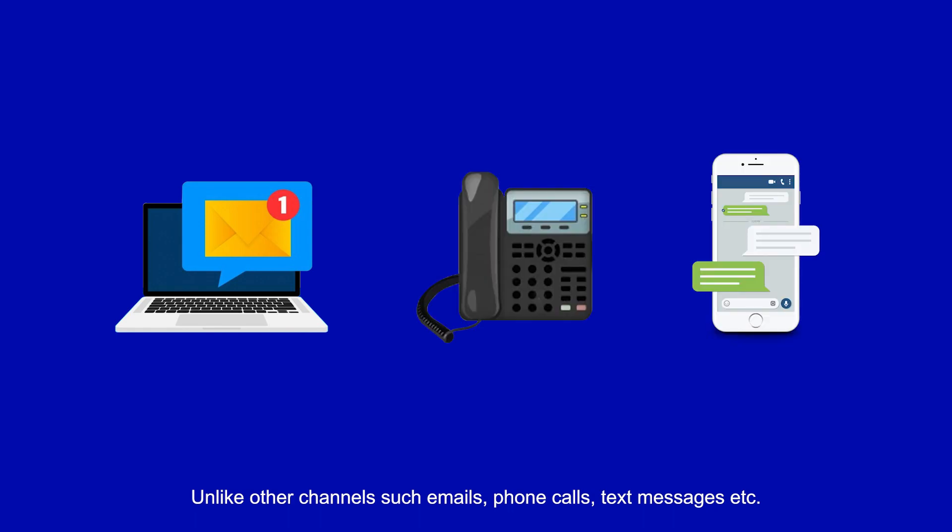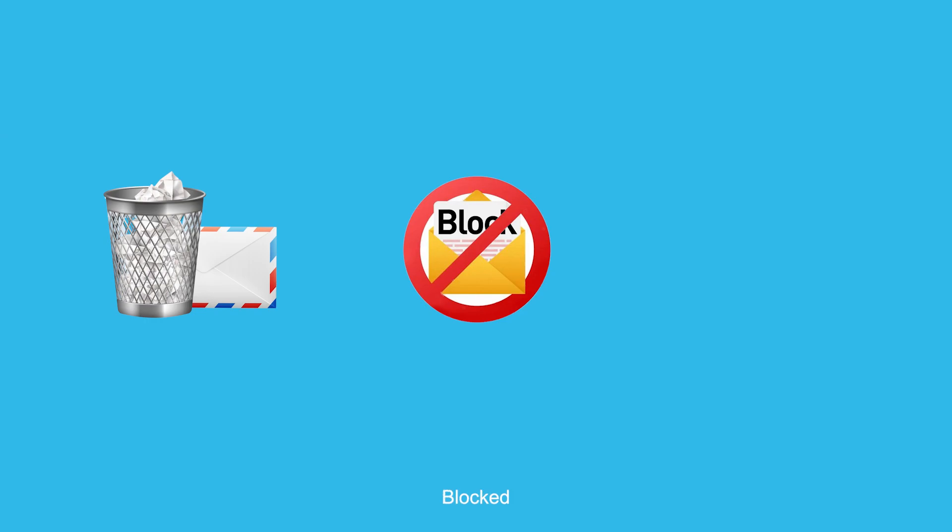Unlike other channels such as email, phone and text messaging, no need to worry about your messages being spammed, blocked or ignored.